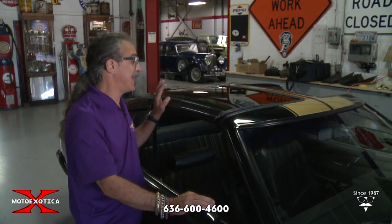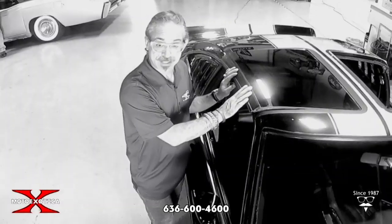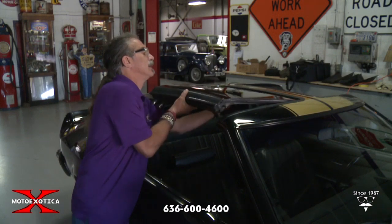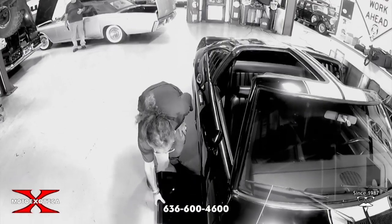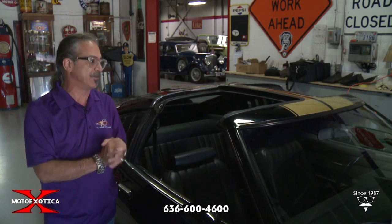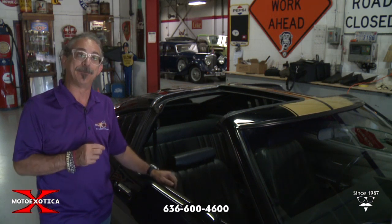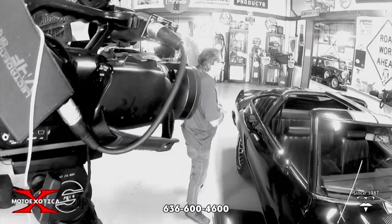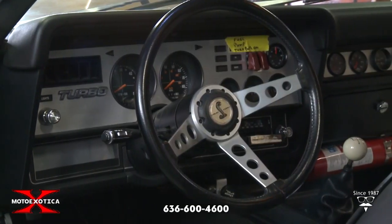Something very 70s about this car is the T-tops. They had them in the Camaros, they had them in the Trans Ams, and of course the Mustang 2 had to have them as well. Pretty cool factory T-tops came right out of the factory, and there were plenty of aftermarket companies that did them too — though they were known to leak. The other popular option in the 70s was a sunroof, where a chop shop would cut a hole in the roof and put in a pop-up sunroof. This one has factory T-tops.